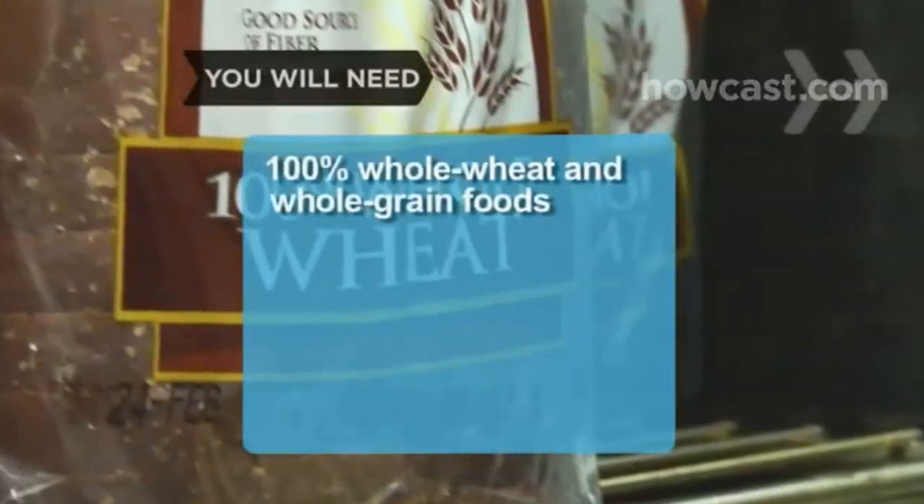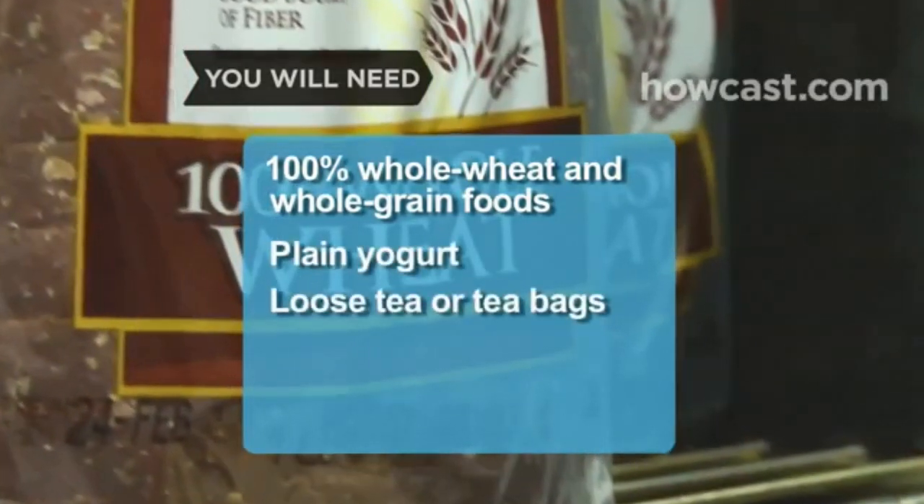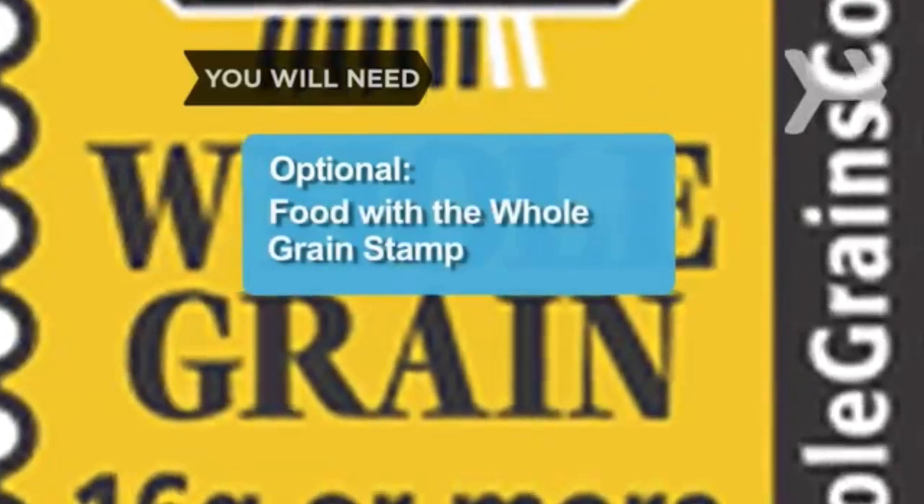You will need: 100% whole wheat and whole grain foods, plain yogurt, loose tea or tea bags, and food with the whole grain stamp.